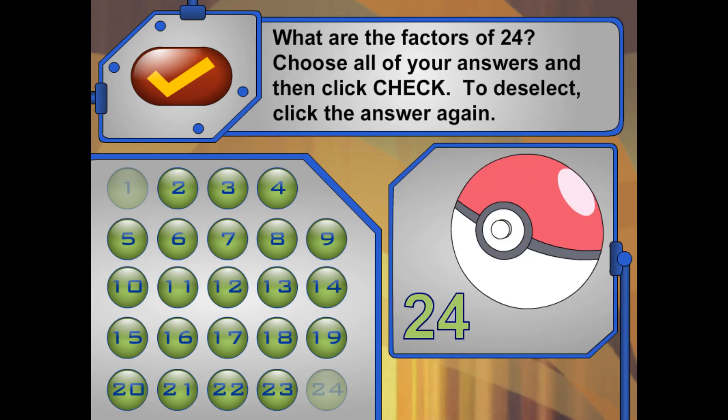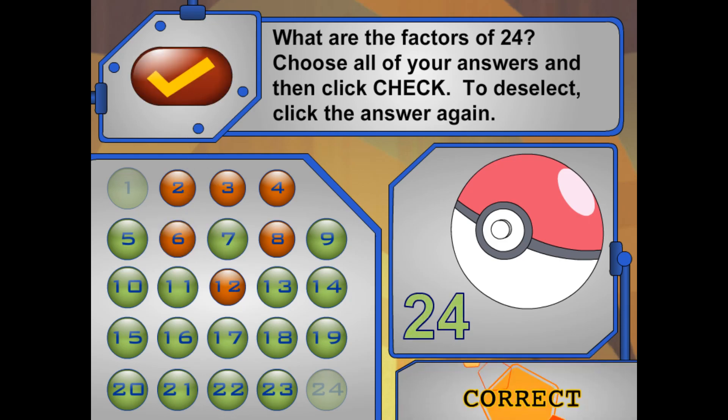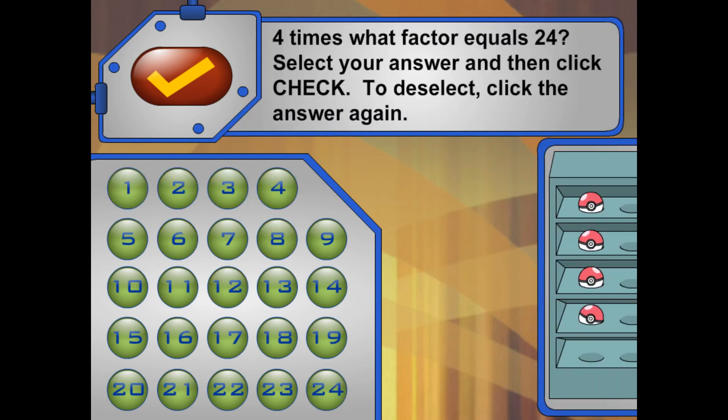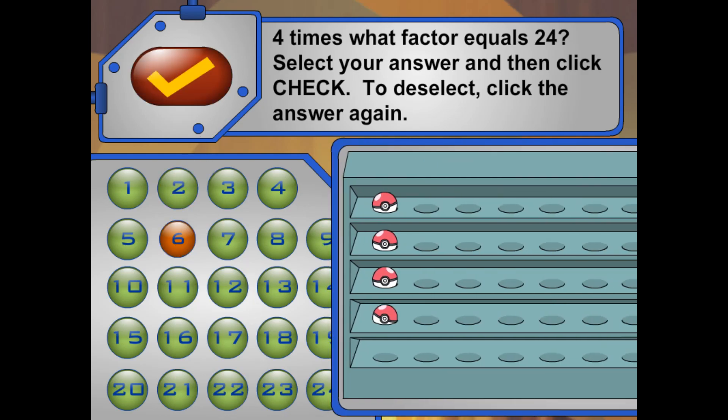Now I have a group of 24 Pokéballs. What are all the factors of 24? Nice work! I'm going to make rows of 4. Four times what factor will equal 24? How many rows of 4 will 24 Pokéballs make?